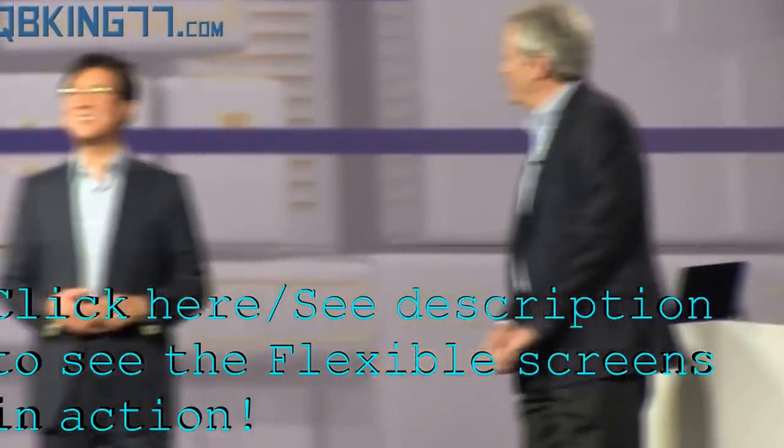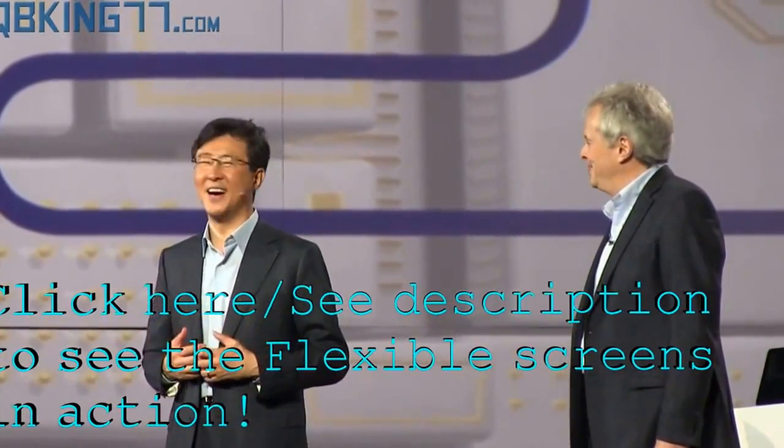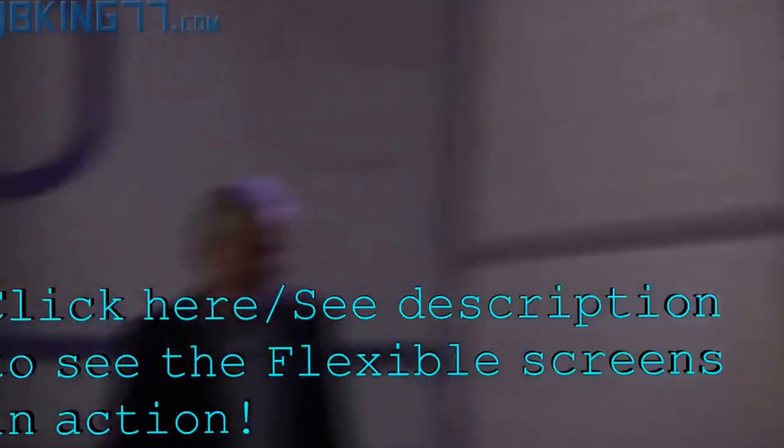Now, let's take a look at how this new display feature might play out. Not so long ago, a shape-shifting display seemed out of reach. But now, that is no longer the case. Brian, thank you for your time today. Thank you very much.